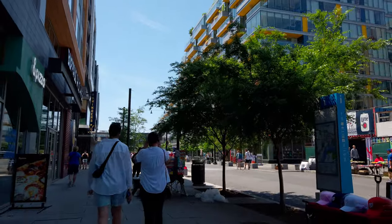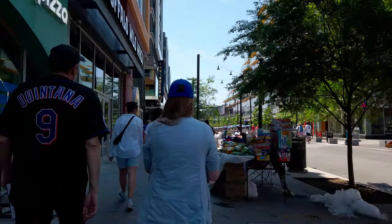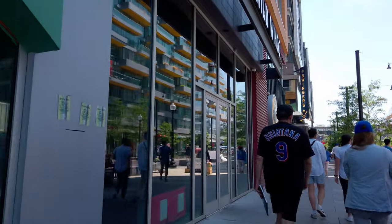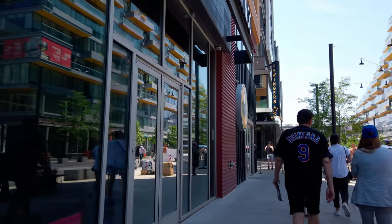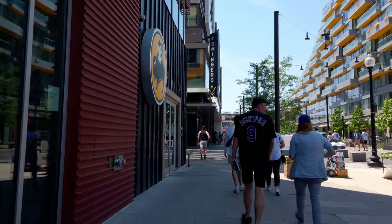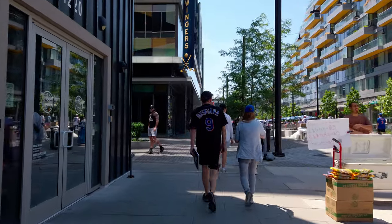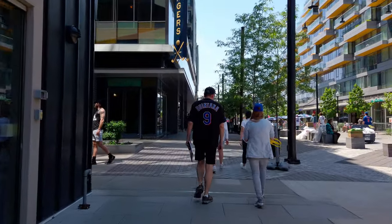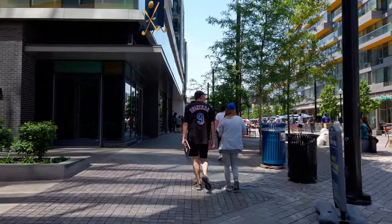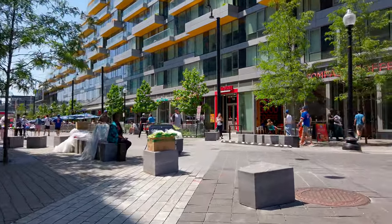So here we are on Half Street. This is the way that most people attending the game will exit the Metro. Right here on the left we've got And Pizza, one of my favorite cheap eats in the city. Buffalo Wild Wings is over here on the left — big chain of course. If you're going to build a B-Dubs in DC, putting it right next to a ballpark or a stadium or an arena is kind of the obvious choice.